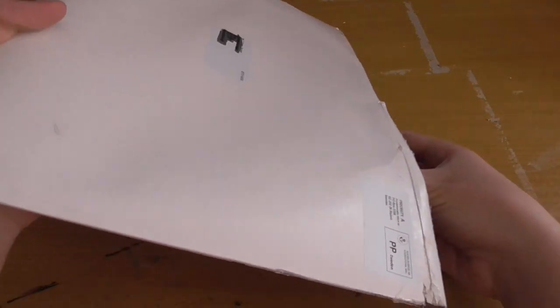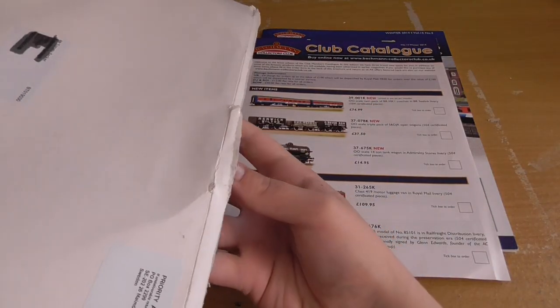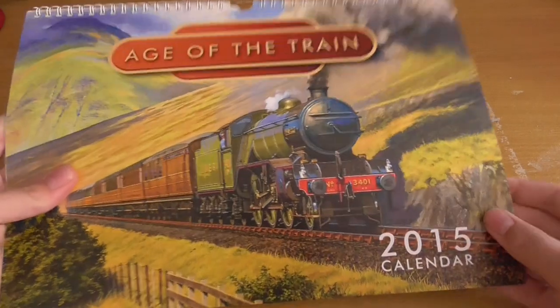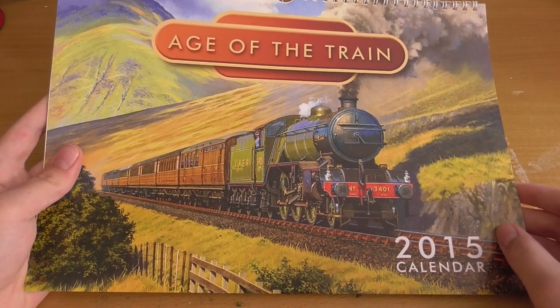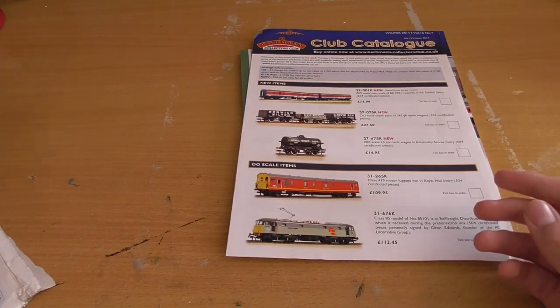I've already opened it and read the Bachmann Times and all that. There's the magazine, and if I can get it out, there is the calendar - how lovely does that look! It's a V4 on the front there. We'll put that aside for a second.